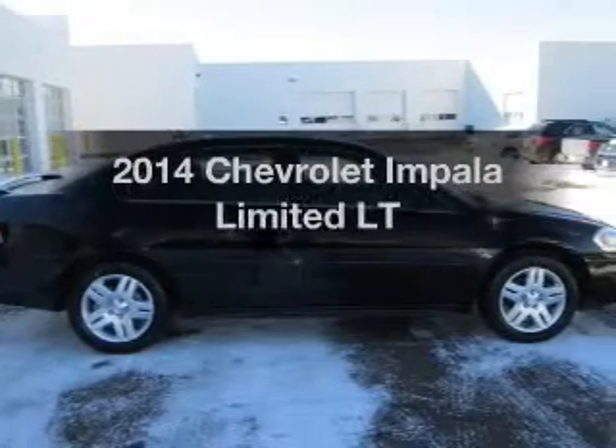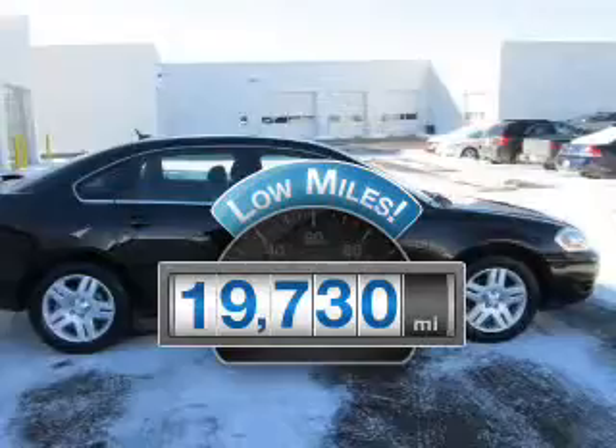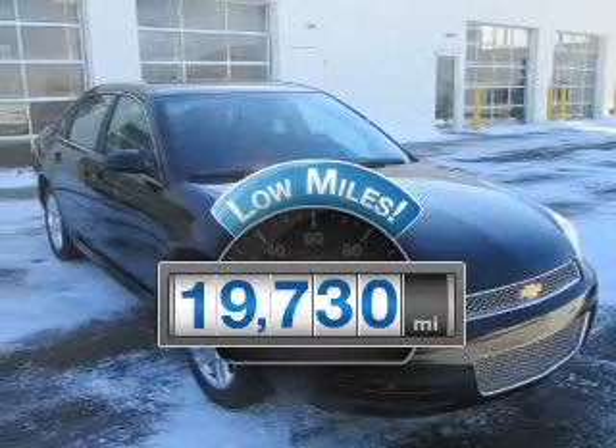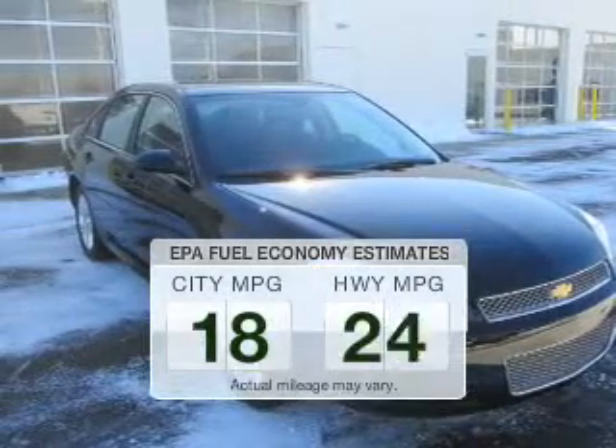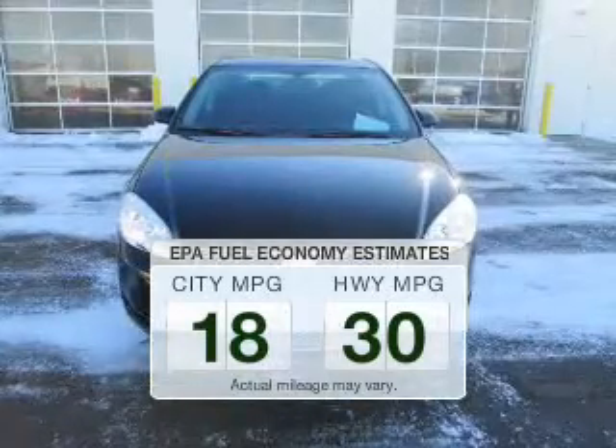If you're looking for an automobile with great attributes, look no further. A low odometer reading is a great advantage, among many other benefits offered on this ride. Run all over town and back home again without worrying about filling up when driving this fuel-efficient ride.